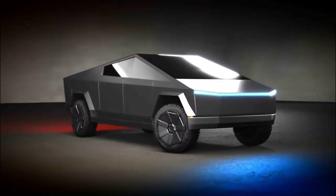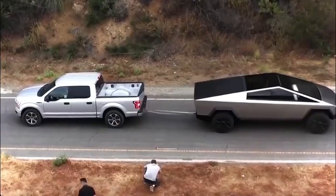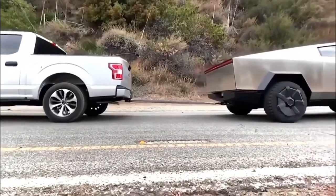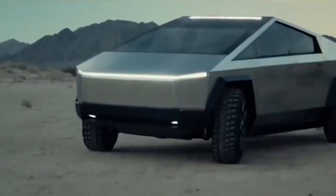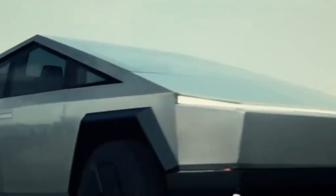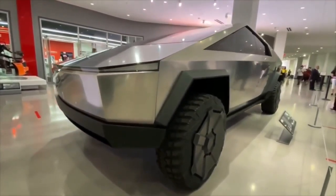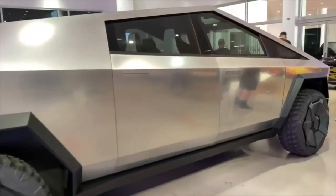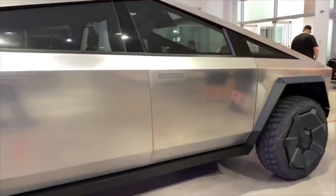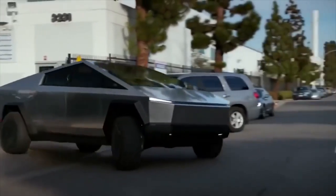Its all-electric drivetrain is another important aspect of the Tesla truck. There is no need for fuel or diesel to operate the vehicle because it is totally electric-powered, which reduces pollutants and running expenses. With a drag coefficient of only 0.36, the Tesla truck is also designed to be extremely efficient. The car can move through the air with little resistance, which should increase its range and overall efficiency.